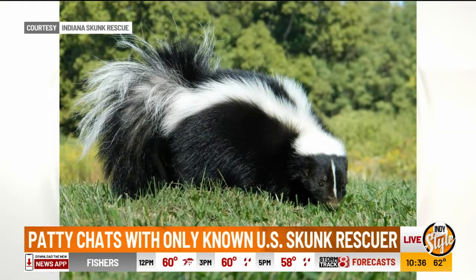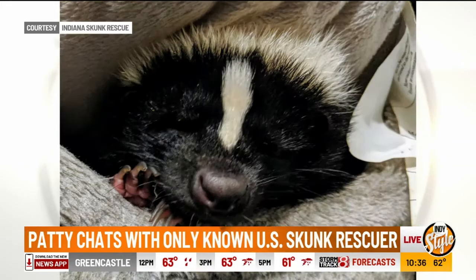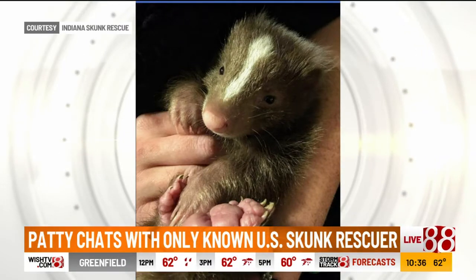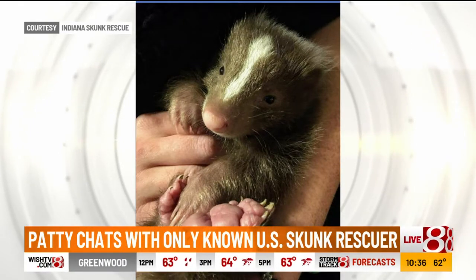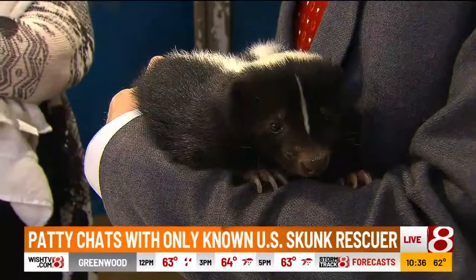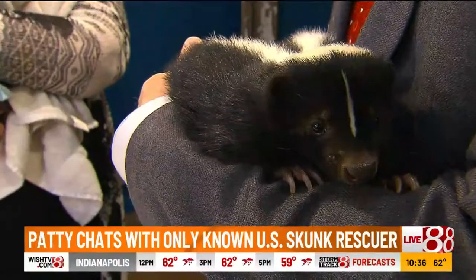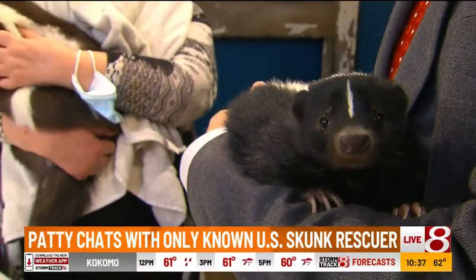And the breeder has to descent them before they sell them. Everybody thinks — and Randy asks too — well, what about the smell? These domesticated ones have been descented? Yes. Yeah, so they smell like nothing. Like, if Randy and Patty have cologne and perfume on, they will smell like them. They smell like nothing. Princess Diana, she smells a lot better than I do, I can tell you that right now.